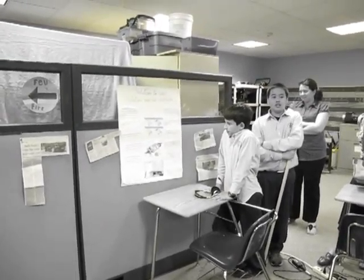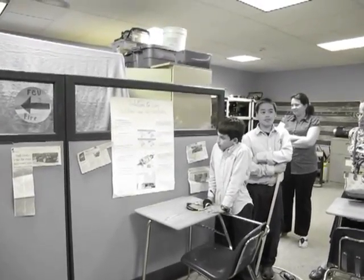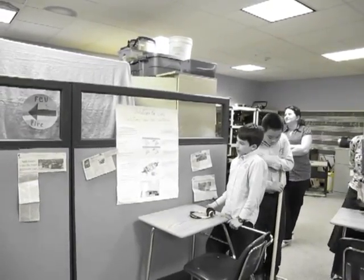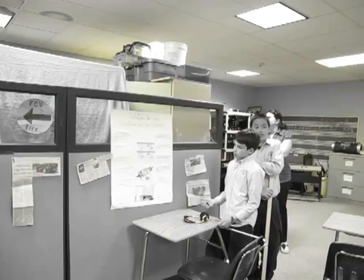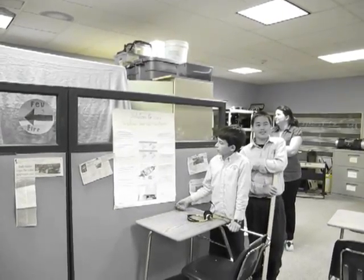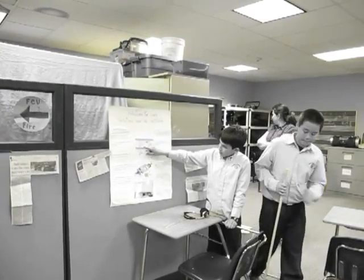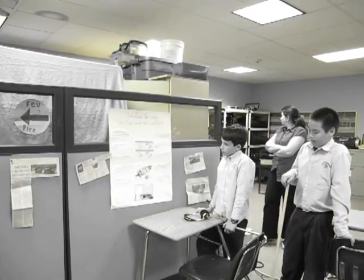Hybrid cars use two or more sources of power including electricity. This is how a car works — this is the electric battery and that's the engine.